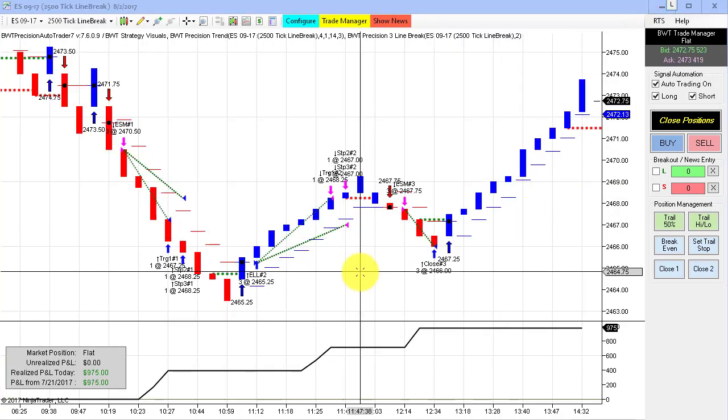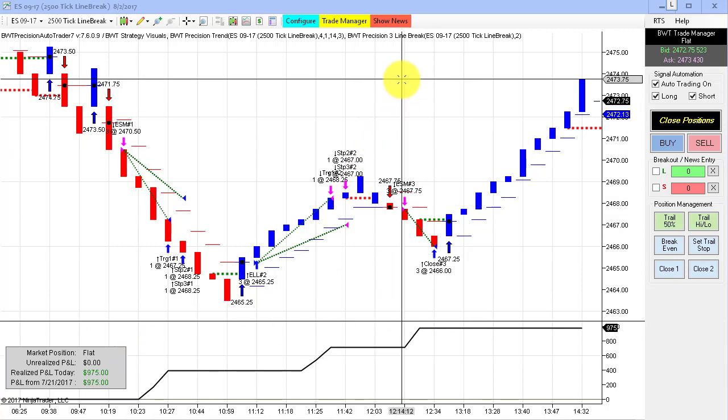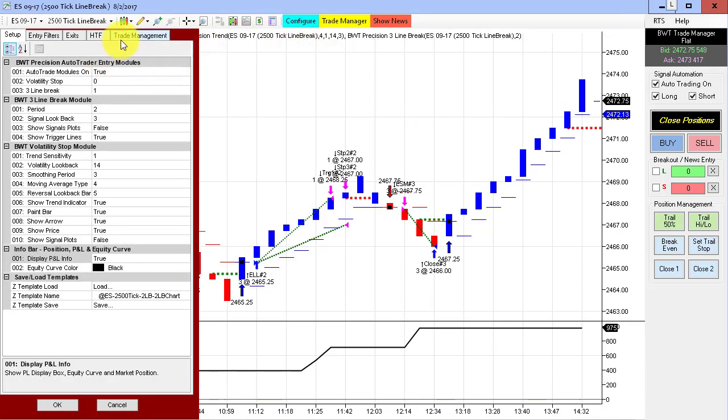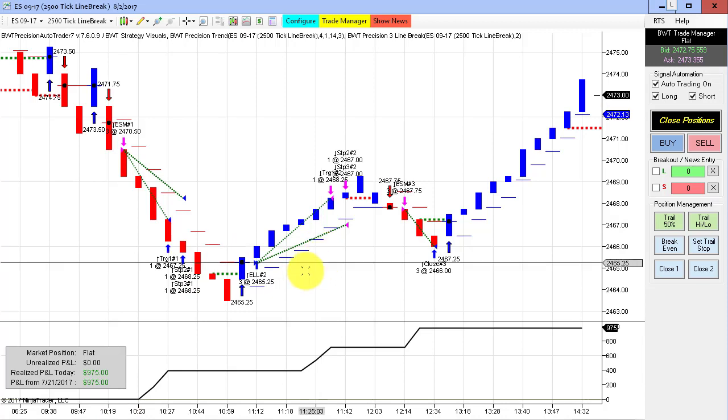Next up is the E-Mini S&P on a 2,500-tick line break chart. This had three winning trades to do $975. It has a goal of $1,000, and we probably had a tick of slippage on the end. Pretty nice — three trades.